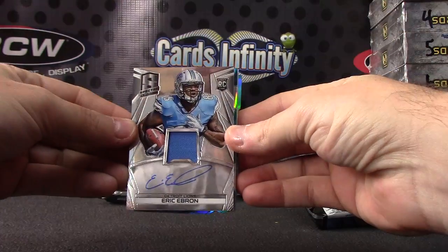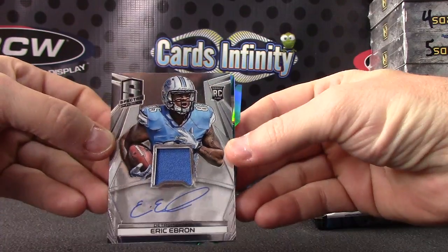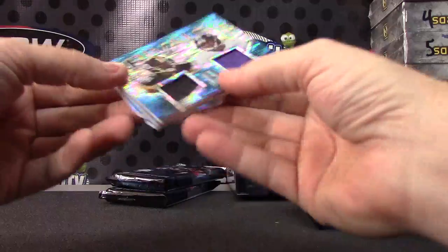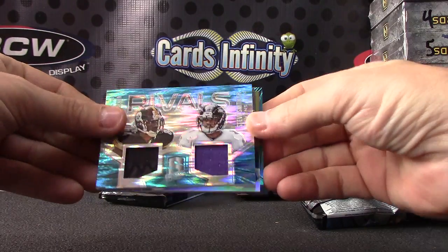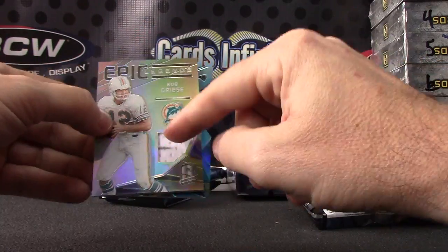Eric Ebron. Dual patch with a dirt stain on this one — that's Antonio Brown and Steve Smith. They're rivals. Numbered to 50. Dirt on this one.